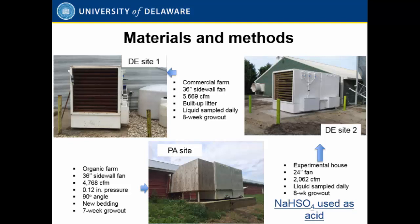The second site is a research farm with 2,400 birds — a small research house. We put the scrubber on one of the 24-inch small exhaust fans; the air flow rate was only about 2,000 CFM. We used a similar protocol to the first site. The third site is an organic farm in Pennsylvania. The difference for organic operations is you have to replace the bedding for every flock, using new bedding each time. The grow-out period is generally shorter than the commercial operation.